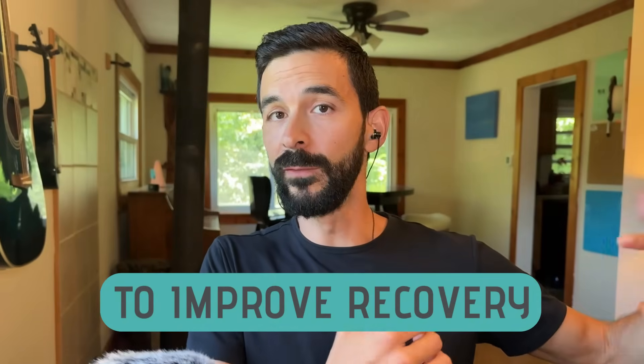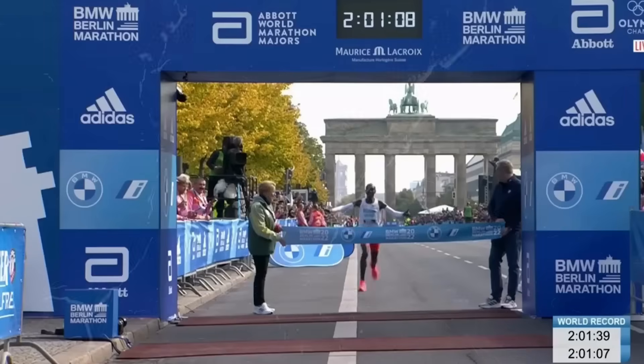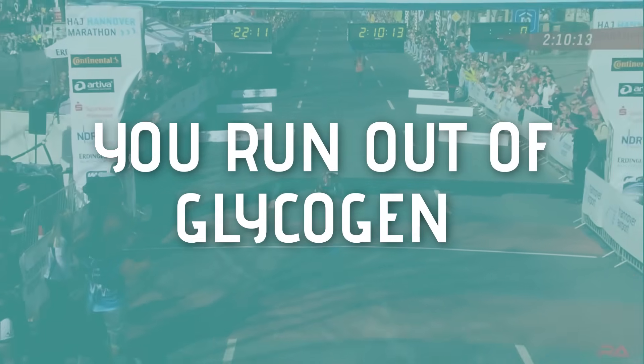Normally when we talk about nutrition, we talk about eating something for a reason — to improve performance, to improve recovery. Today we're talking about your glycogen stores. Glycogen stores are your fuel reserve for high-intensity effort. In a marathon, if you've ever hit the wall, you've run out of glycogen, and you have to shift from burning stored sugar to burning more fat. When you do that, it takes much more oxygen, so you slow way down because you need more time to metabolize fat and turn it into energy.